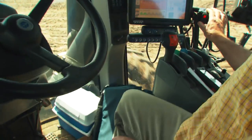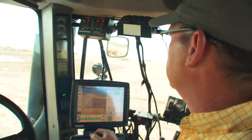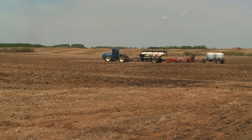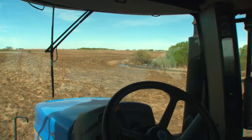The equipment is high-tech — note the hands-free operation, GPS guidance, which minimizes overlap and increases efficiency. Within days of seeding, the crop starts to emerge and quickly covers the ground.